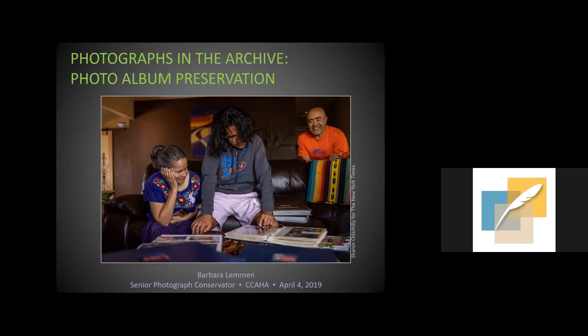Although I'm speaking alone, I feel this is a joint presentation. CCHA's photograph conservators Richard Homer and Amber Hares advised me and contributed core content. I also wish to thank Olivia Pramanis, retired book conservator who educated many conservators in understanding and caring for albums.